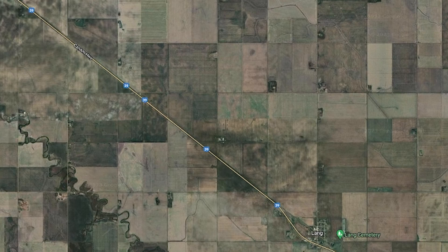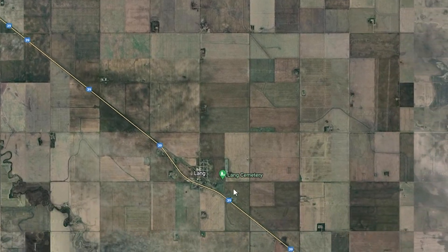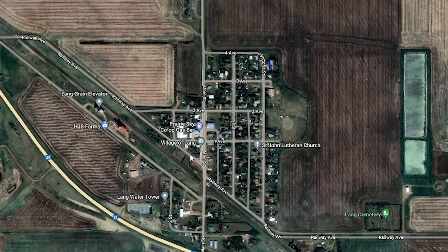You gotta love Canada. The town of 200 needs to have a community rink. Beautiful. There's almost nothing about this rink online.